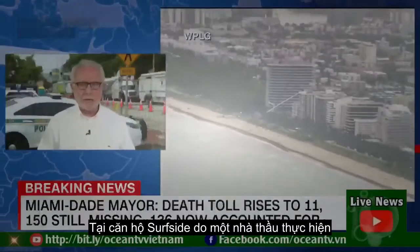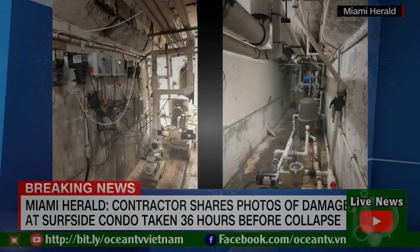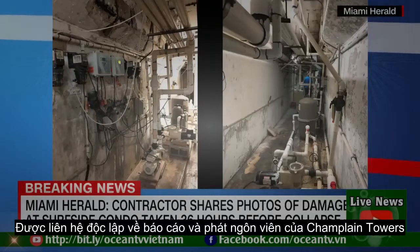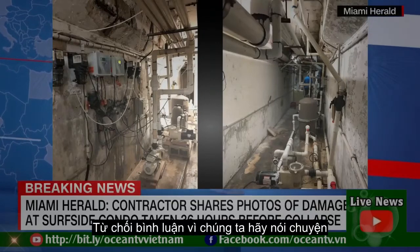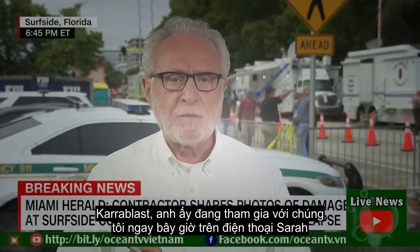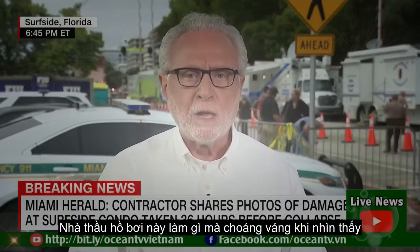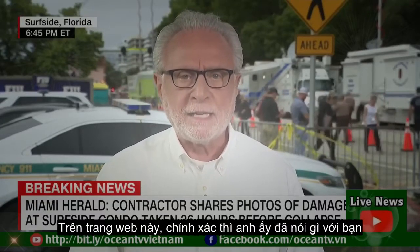Photos were taken at the Surfside condo by a contractor only 36 hours before it collapsed. CNN has independently reached out about the report, and a spokesperson for the Champlain Towers South Condo Association declined to comment. Let's talk with one of the reporters who actually broke the story — Sarah Blesky is joining us right now on the phone. Tell us about what this pool contractor was stunned by seeing on the site. What exactly did he tell you?